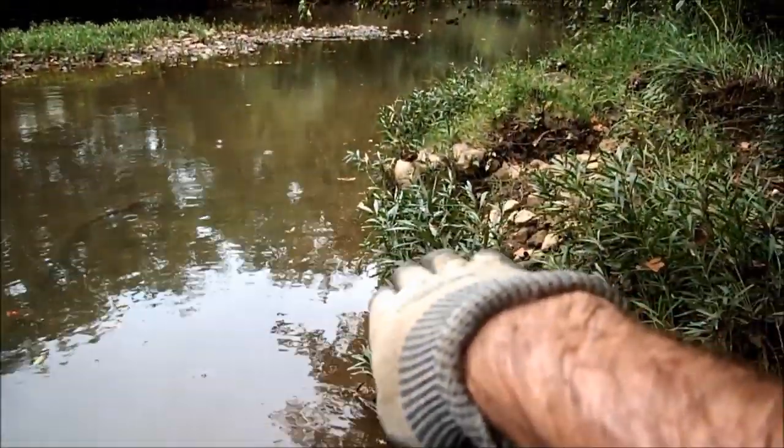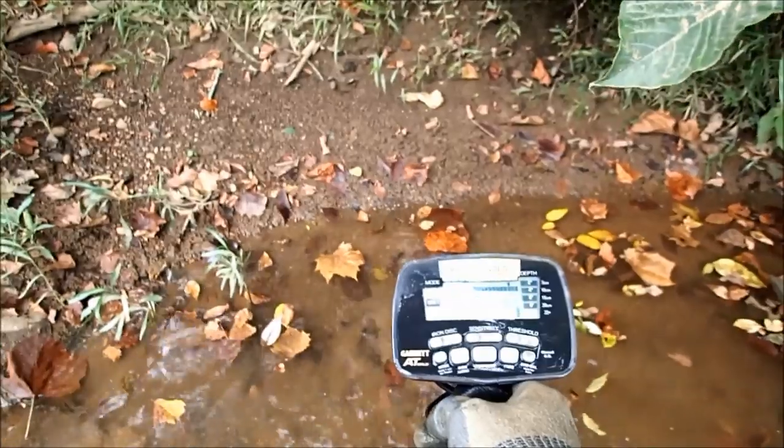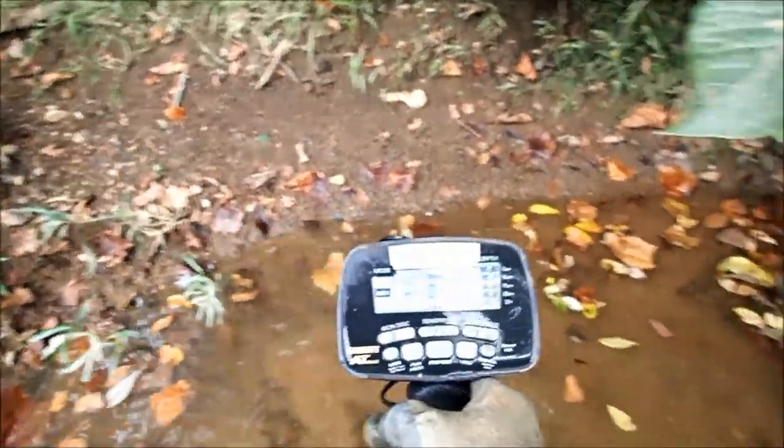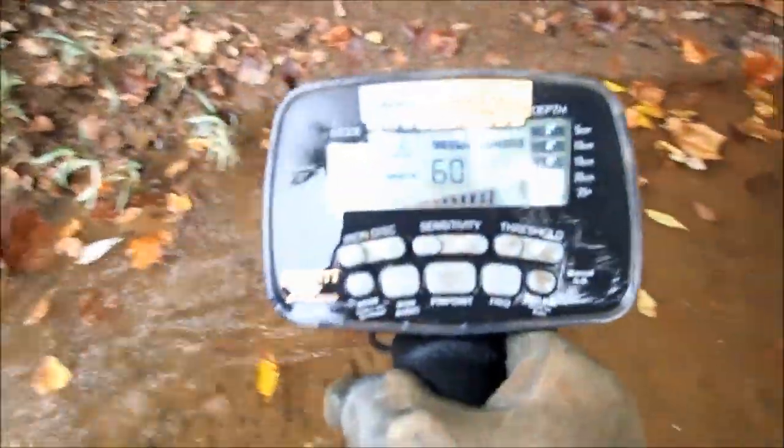Right there is where I dug the sword handle, and I got a nice big signal here. I'll have to listen to it before we dig it because I have no idea what it is. It's a nice big signal, reads decent on the meter — it's definitely not a bullet. It could be a can too. It's hard to say, but we're going to dig this thing up and find out.